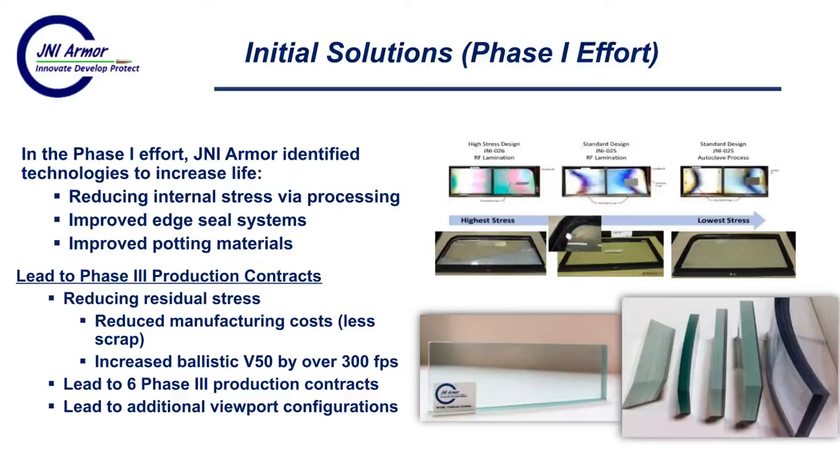We currently have over six Phase III production contracts based on our Phase I effort, which has now led to additional viewport configurations. Just looking at these pictures, we can do everything from flat to curved to large curves and machining of the edges. We've got a lot of great success in our commercial programs.